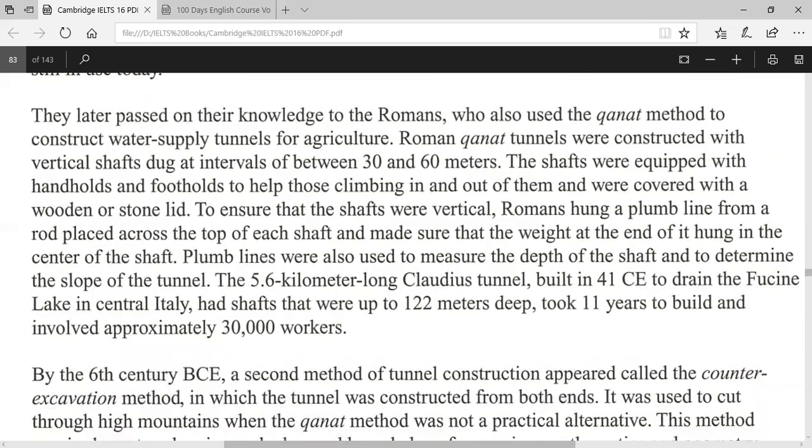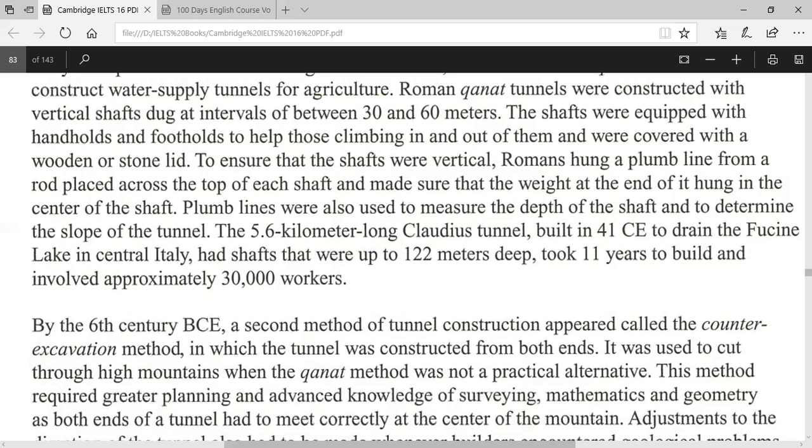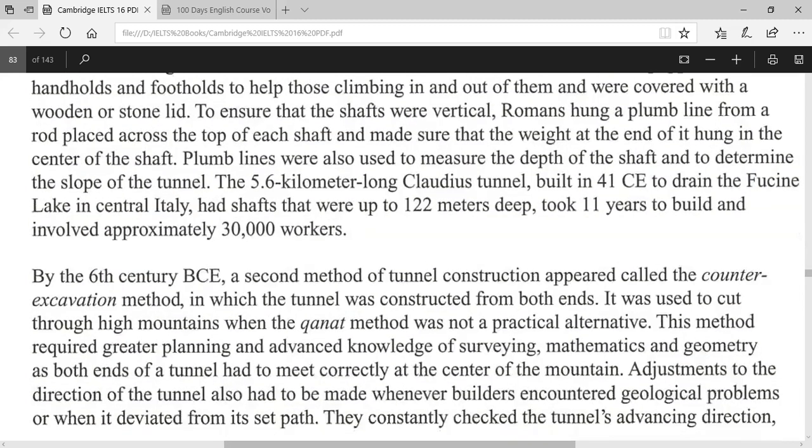The Persians later passed this underground knowledge to the Romans, who also used the qanat method to construct water supply tunnels for agriculture. Roman qanat tunnels were constructed with vertical shafts dug at intervals of between 30 and 60 metres. The shafts were equipped with handholds and footholds to help those climbing in and out of them, and were covered with a wooden or stone lid. To ensure that the shafts were vertical, Romans hung a plumb line from a rod placed across the top of each shaft and made sure that the weight at the end of it hung in the centre of the shaft.